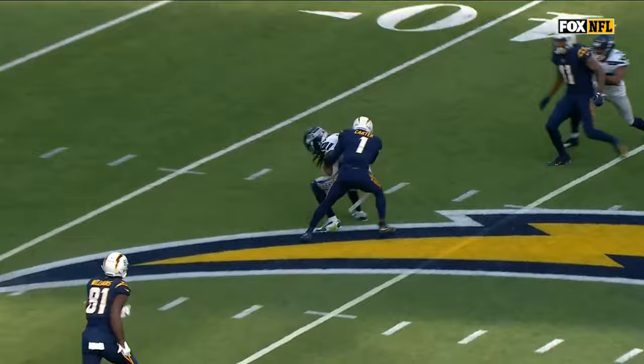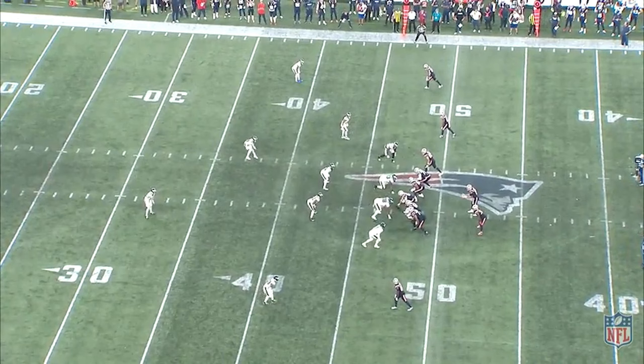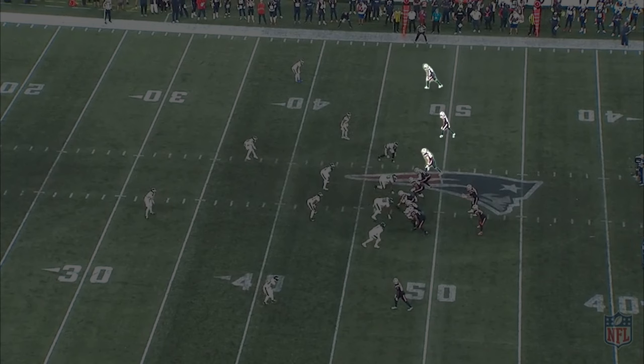On this play against the Patriots, the Eagles are running Cover 6, where they are playing quarters to the passing strength and Cover 2 to the opposite side. Against trips formations, a very common way for the Eagles to account for the third receiver to the trips side is to have the Cover 2 safety use a poach or tricks adjustment, where they will match the number 3 receiver if he runs vertical or a crossing route back across the field. This leaves the backside corner one-on-one though, and if you're facing a stud receiver like Stefan Diggs in week 12, that could be an issue.